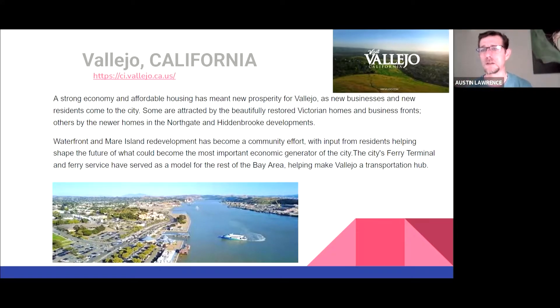If you're looking to travel or want to go to the Sonoma Coast or Napa, you're right there. It's a good transportation hub as well. Some are attracted by the restored Victorian homes and business fronts, others by the newer homes in Northgate and Hidden Brook developments. Hidden Brook is over that hill right past 37. Waterfront and Mare Island redevelopment has become a community effort, becoming the most important economic generator in the city. That island area used to be heavily military, especially in World War II — it was an ammunitions depot. They're redeveloping it for a more urban setting, with some beautiful new homes on Mare Island worth checking out.